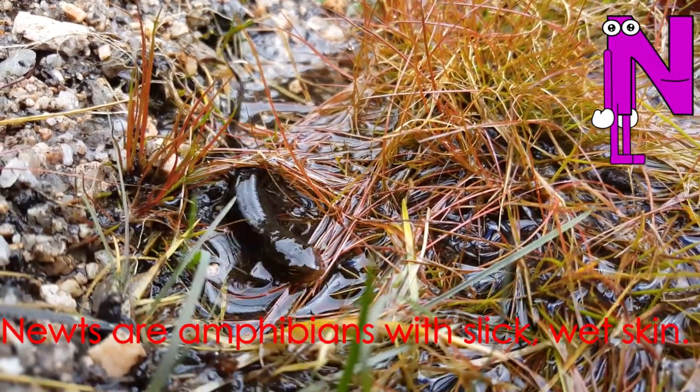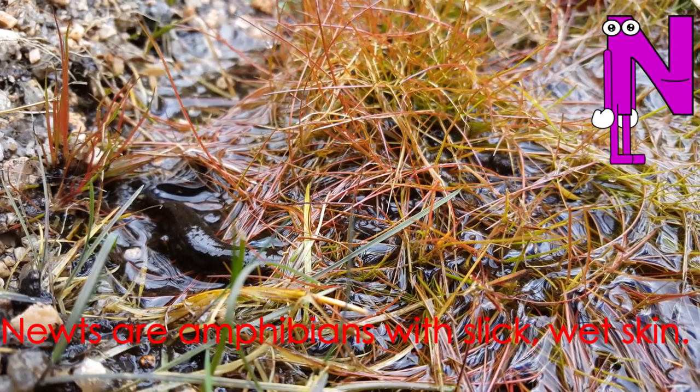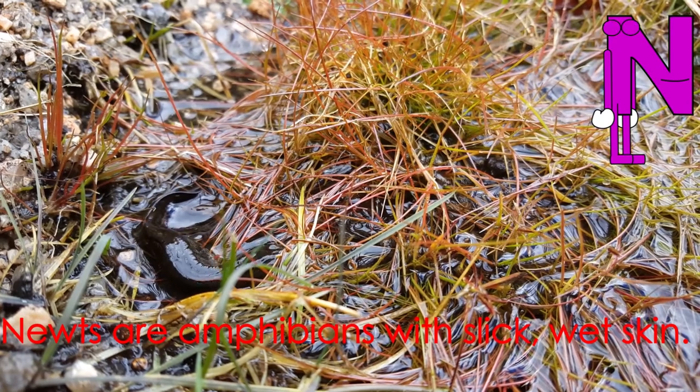Letter N starts the word newt. Newts are amphibians with slick, wet skin.